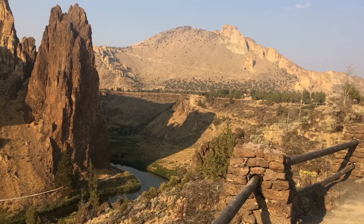Smith Rock has been spectacularly eroded away by the Crooked River, which lies below. The Crooked River flows from high in the Ochoco Mountains and winds its way through volcanic rocks all the way to Smith Rock here, producing many of the spires and pinnacles that make Smith Rock so dramatic.